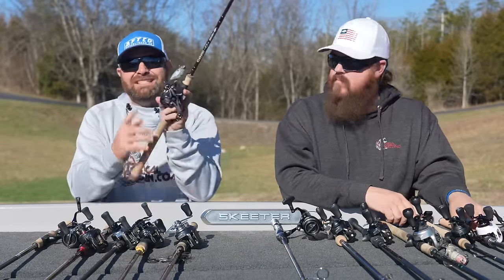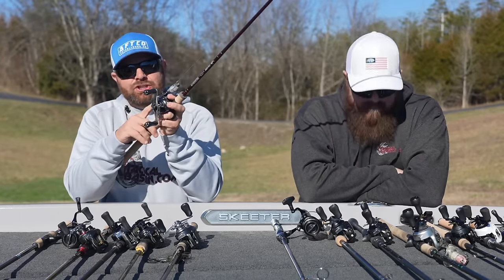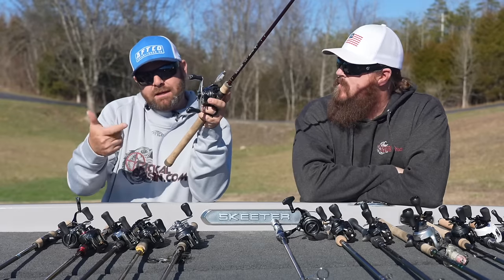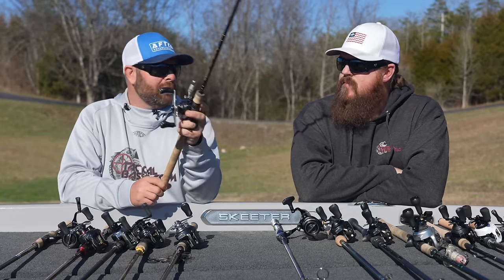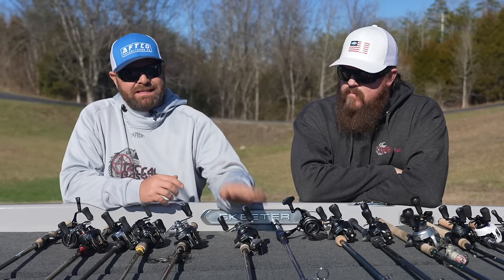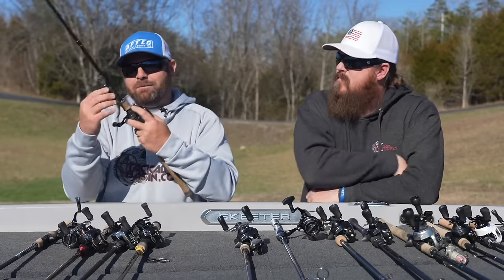On the lipless combo I have the Metanium MGL — either an HD 7:7:1 gear ratio or an XG 8:1. When you drop that lipless and they eat it on the fall, you want to be able to catch up to them and load up, so I typically throw braid to leader. That Metanium paired with that IMX Pro is a winner.